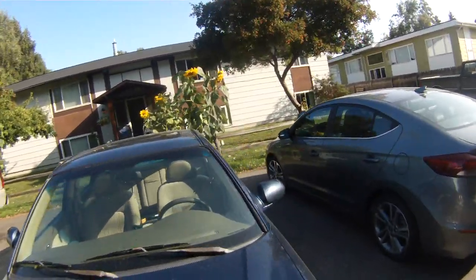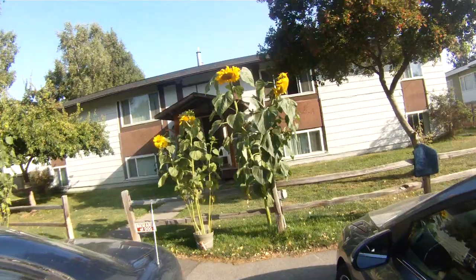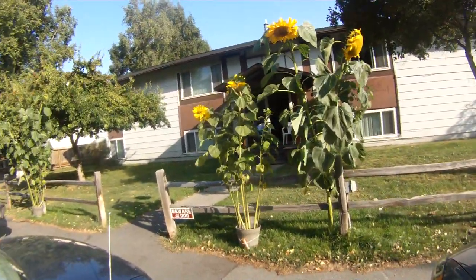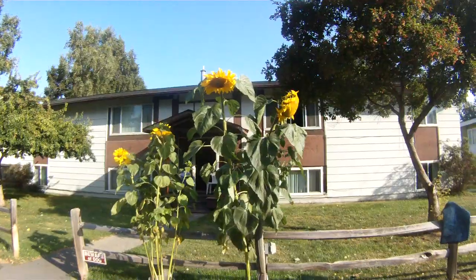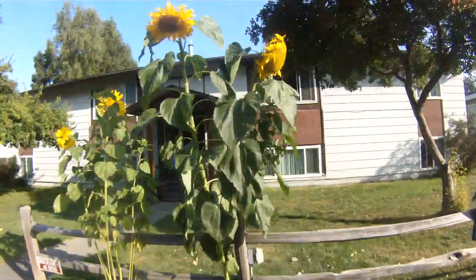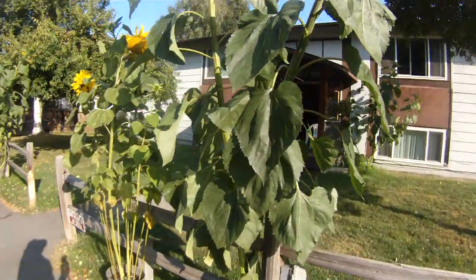These are my sunflowers. They're looking good this year. I tried some in a pot — a whole bunch of them — and they're doing pretty darn good for a 12 inch pot. Of course the ones that are in the ground are doing a lot better, but that's to be expected.